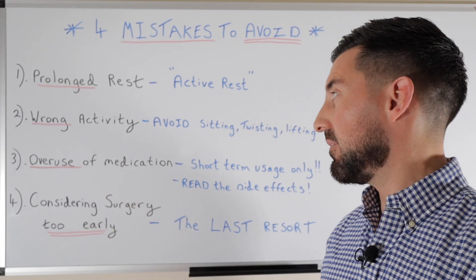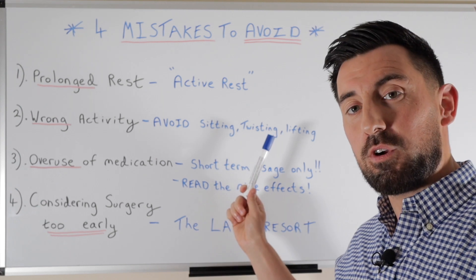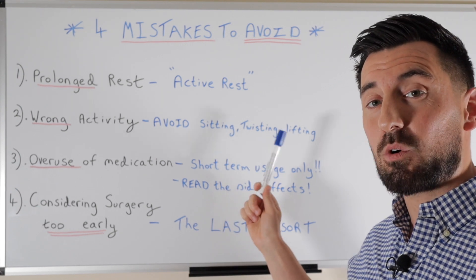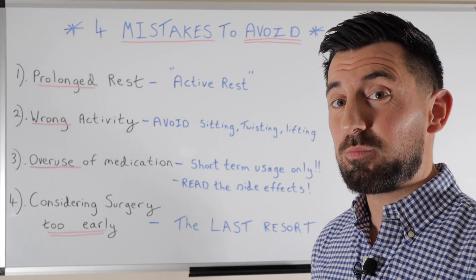Mistake number two is doing the wrong activity. You're going to want to avoid any kind of sitting, and especially avoid any kind of twisting or lifting, because we don't want to re-aggravate the already injured area.